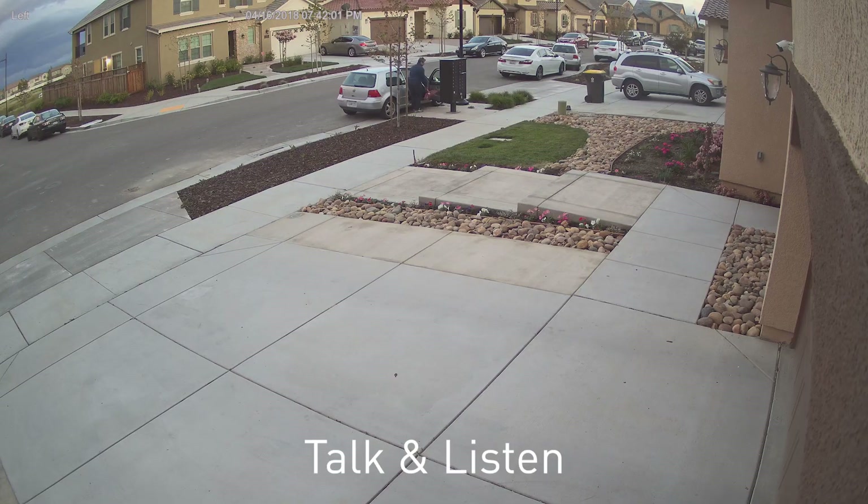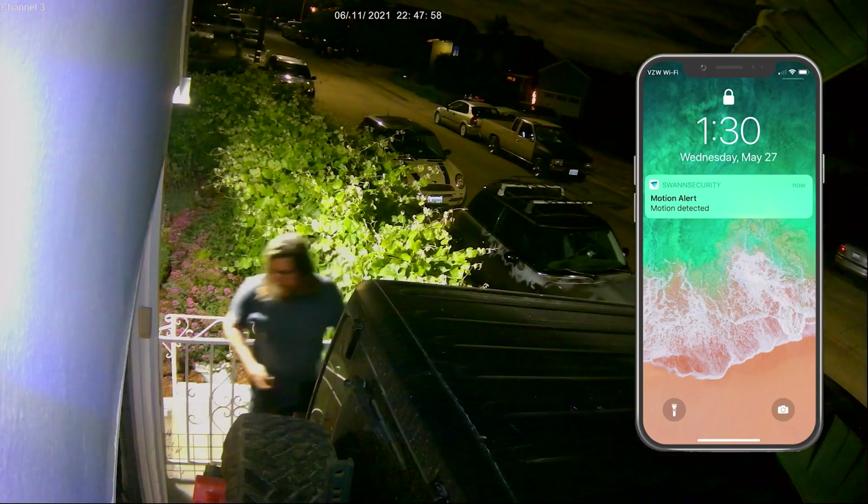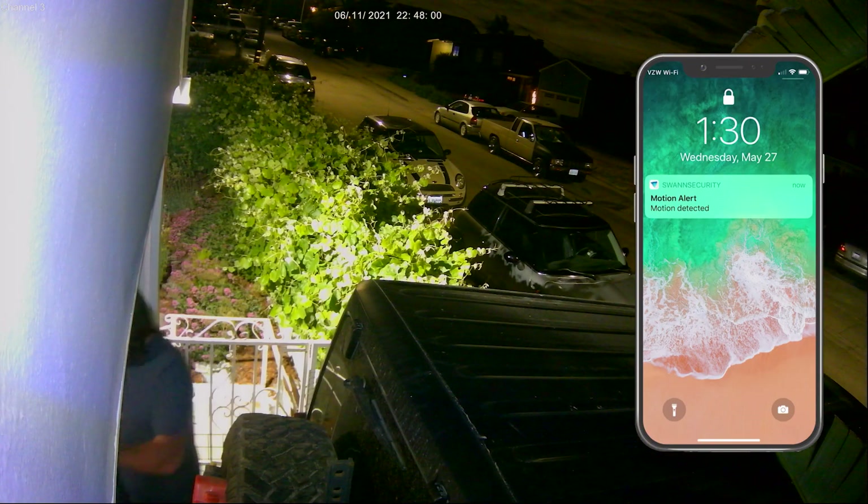The cameras have microphones allowing you to monitor audio, talk to visitors, or scare off intruders. With True Detect heat and motion sensing technology, it will alert you to the activity you care about, virtually eliminating false triggers.